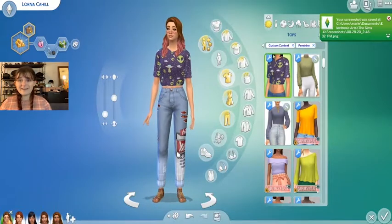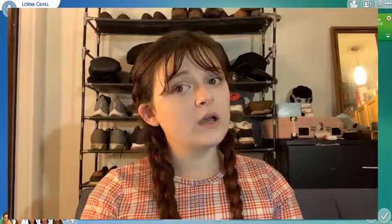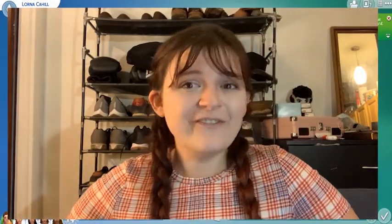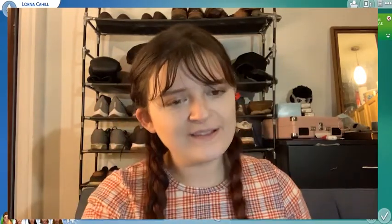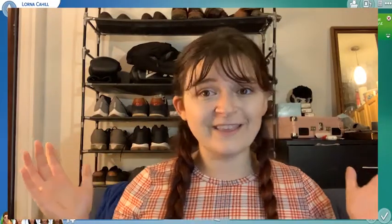Guys, that is going to be the end of today's video. I think my personal favorite is Dana Pancakes. So if you guys would like to breed your Sims with townies, I recommend Eliza Pancakes. Let me know in the comments down below who you think makes the cutest babies.